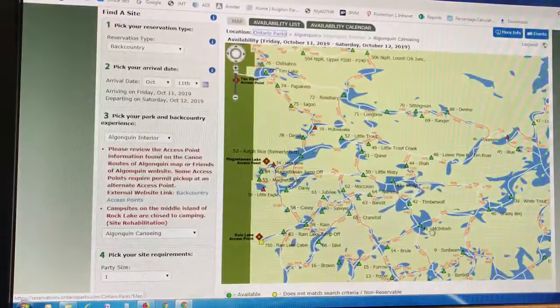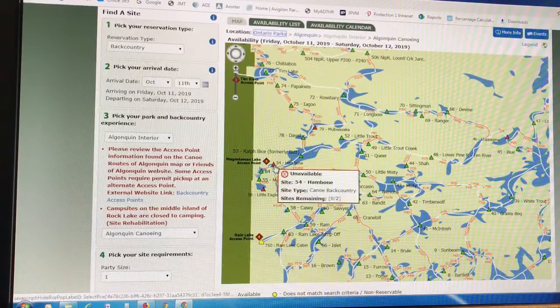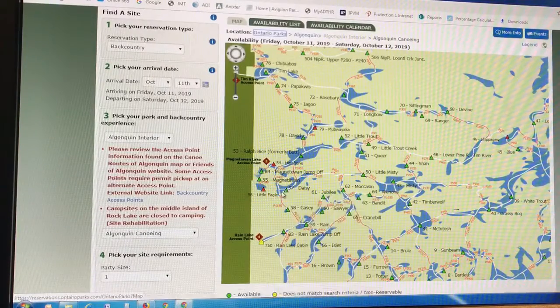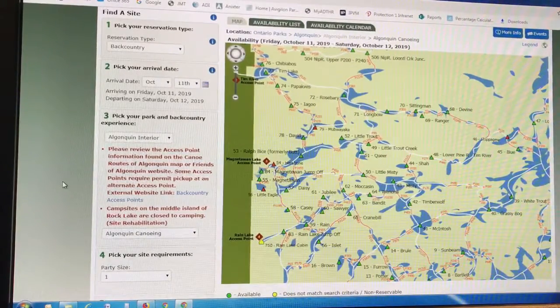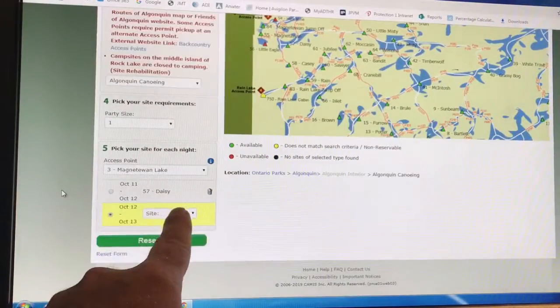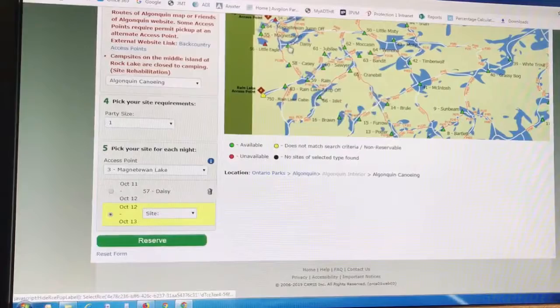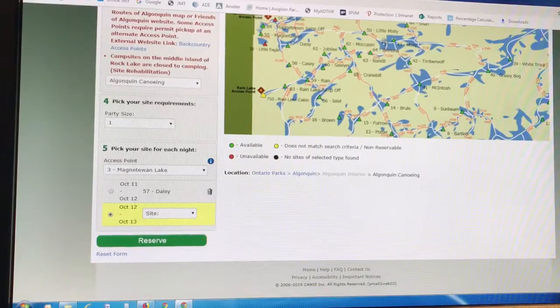I'm going to try Magnetawan on access point three. It blows up access point three's reachable lakes. It really shows one campsite per lake basically, but if you hover on that campsite for that lake, it'll tell you how many sites are on that lake and if there are any available. Hambone — no sites available. Daisy — five of six available. So let's say I'm going to stay on Daisy the first night. You just click that, let it reload, and down here it shows me on October 11th at Daisy. The next date automatically populates.